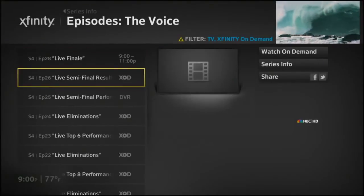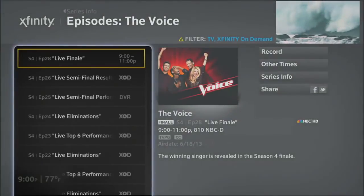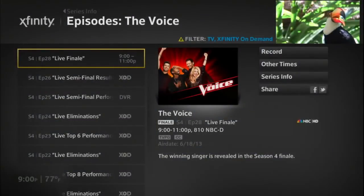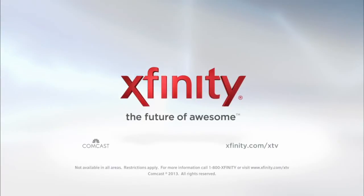From live TV, Xfinity On Demand, even your DVR — X1 shows you everything available, plus when and where you can catch it. Discover all the great things you can do with the X1 platform at Xfinity.com/XTV.